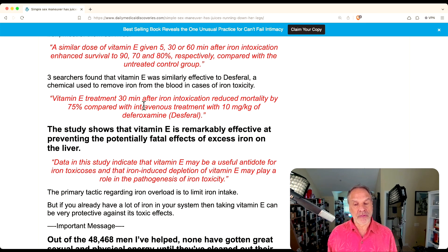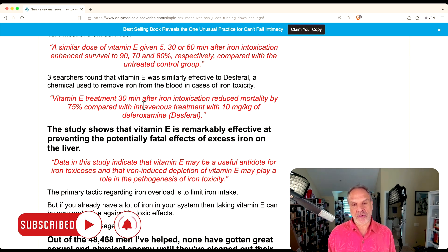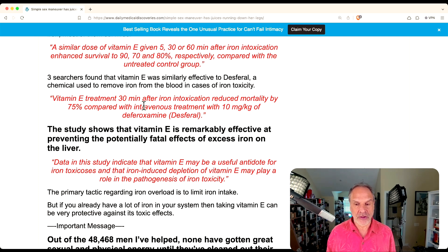Vitamin E is remarkably effective at preventing potentially bad effects from excess iron on the liver. I would urge you to consider getting a good form of vitamin E in your supplements. I consider a good form one that uses natural vitamin E extracted from wheat germ — it doesn't have wheat in it, but it comes from wheat germ. It has all of the normal tocopherol mix, tocotrienols, and other compounds, so it's a fully holistic product rather than something derived from oil or soybeans.